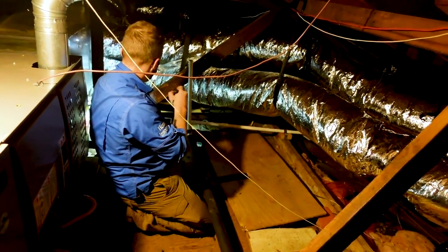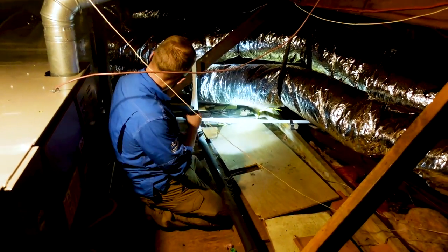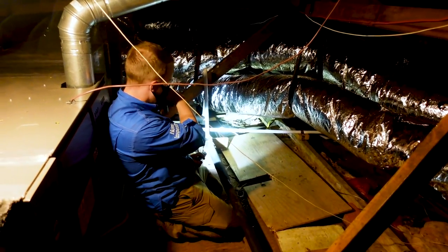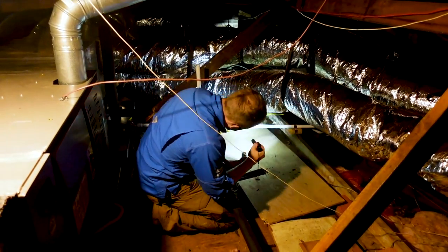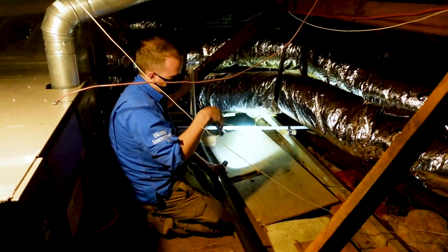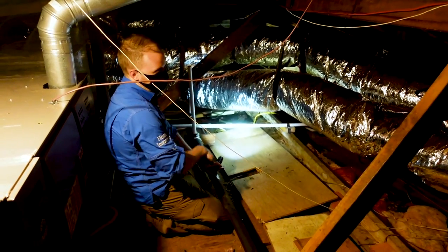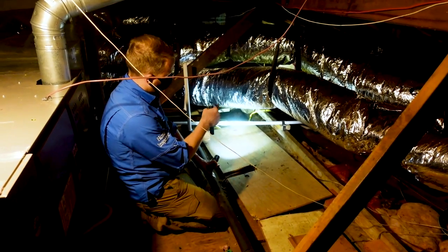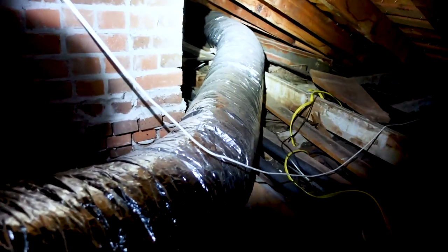I always like to follow the drain lines of the HVAC to make sure there's a negative slope leaving the property. The pan drain line does have a sensor on it, which is nice, but if you follow it out, the pan drain line actually has a positive slope right before it leaves the property — so water could back up into the pan and not drain properly. We want to notify them so they can correct the slope of the secondary drain line.